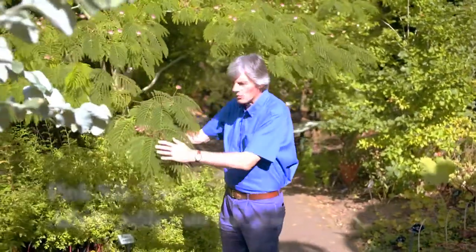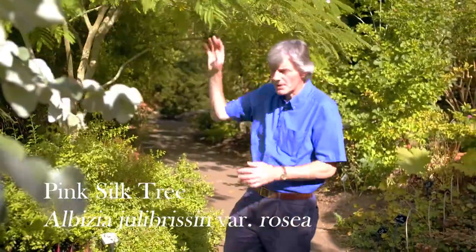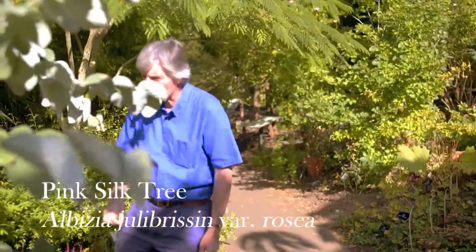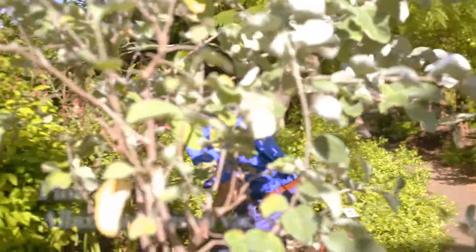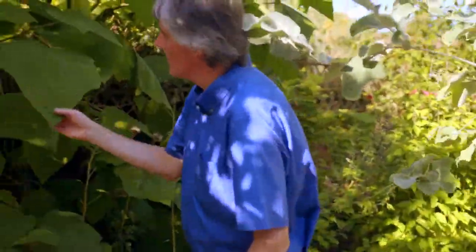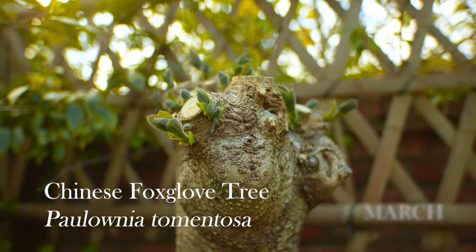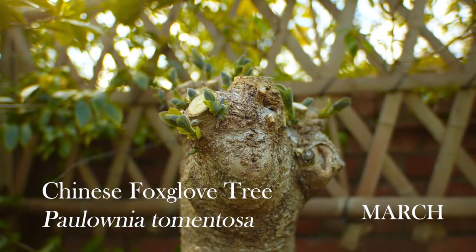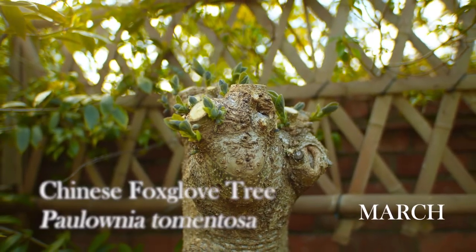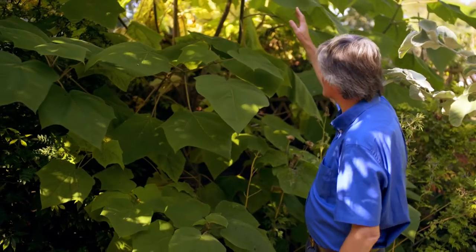This plant is called albizia and it thrives in the heat and sun, doing particularly well here on this south-facing wall. Moving through the different categories, we see a most unusual plant with very large leaves — this is the Chinese foxglove tree. Each March we cut this tree down to about one meter in height, and all the energy from the roots produces these extraordinarily long growths, so this plant can grow up to five meters in one season.